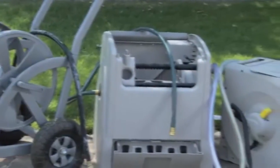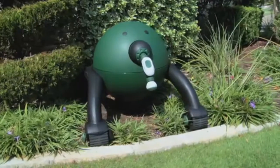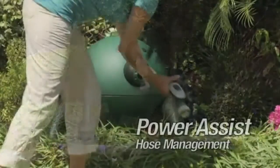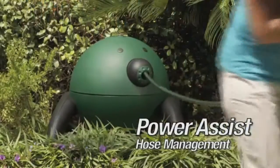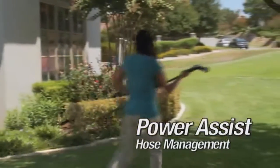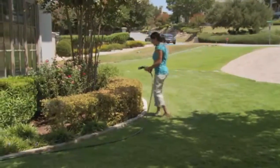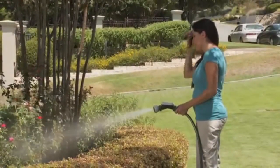Imagine replacing that unsightly, inefficient eyesore with the motorized, automated RoboReel Hose Reel. From the first pull on the nozzle, you'll feel the difference as the RoboReel's power assist function senses your movement and helps out. No more reaching into bushes and risking bites from spiders, snakes, and other dangers lurking there.